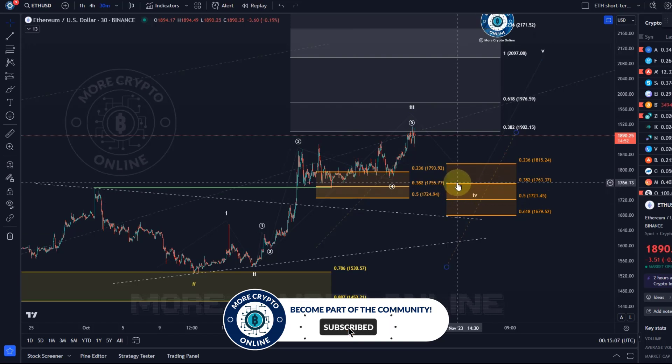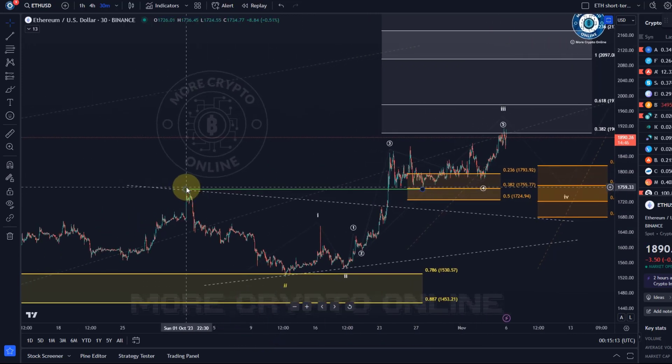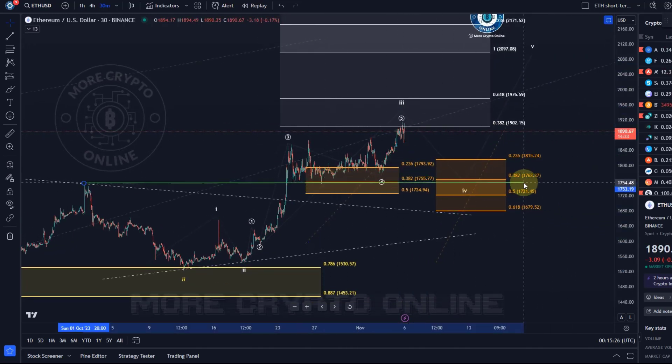It can go a little lower maybe. Bear in mind that at 1755 we still have strong structural support — it's the previous swing low and swing high at the breakout point on the 23rd of October, and we touched this level a few times again. So this level sits perfectly in the right-hand side support area. Pay attention to it — it's very close to the 38.2 retracement.